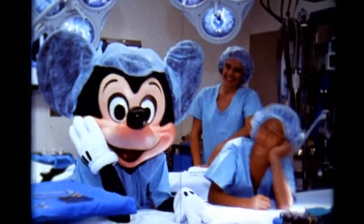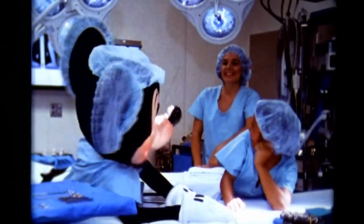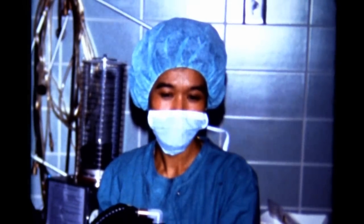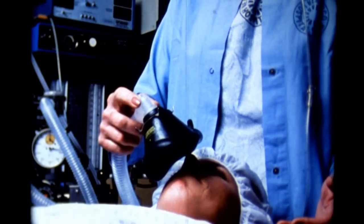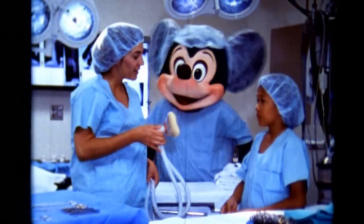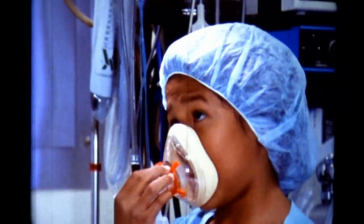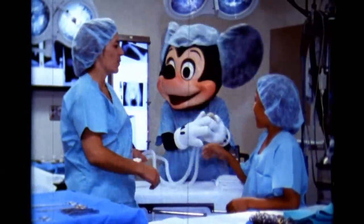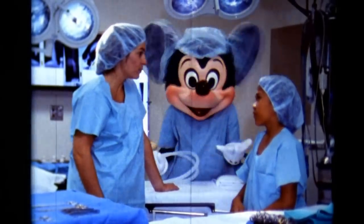Anesthesiologist? An anesthesiologist is a special kind of doctor who is responsible for making sure that you don't feel any pain during your operation. There are lots of ways to do this. One is to give you special medical air to breathe so you are asleep during the operation. Would you like to feel how the anesthesia mask fits over your nose and mouth? It's not so bad. And sometimes the anesthesia is given with a shot so that only the part of your body they're working on doesn't feel anything, while the rest of you stays awake.